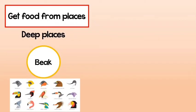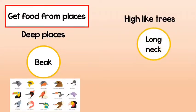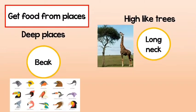Different birds have different beaks depending on what they eat. There are also places that are high like trees, and those require body parts like the long neck in the giraffe or the trunk in the elephant.